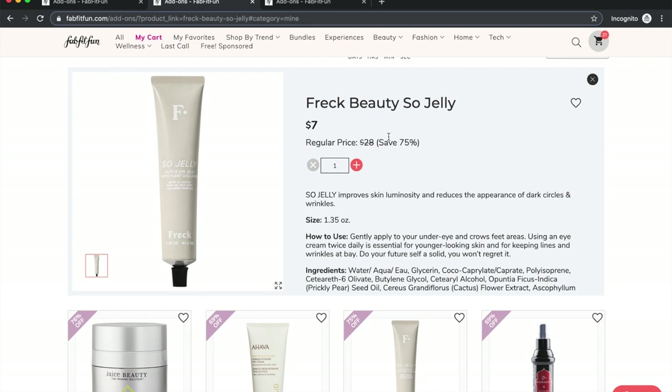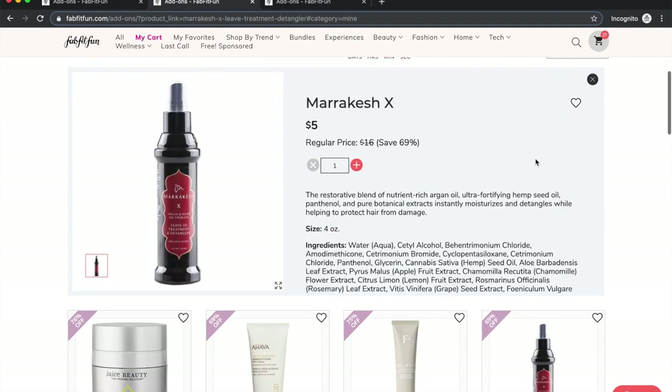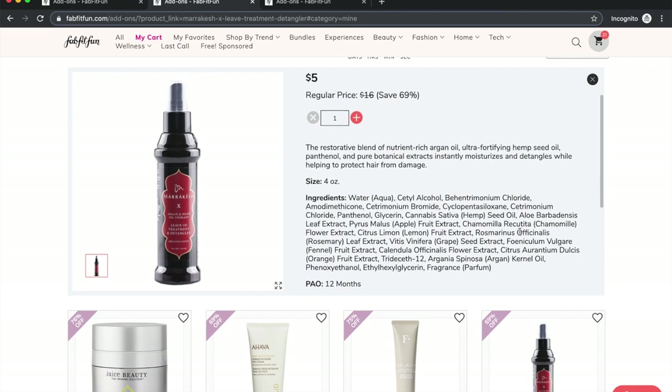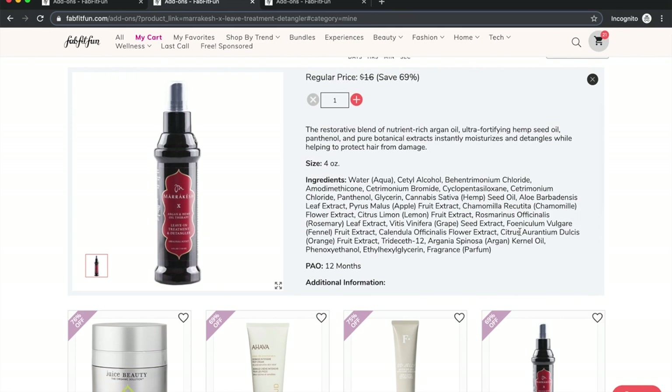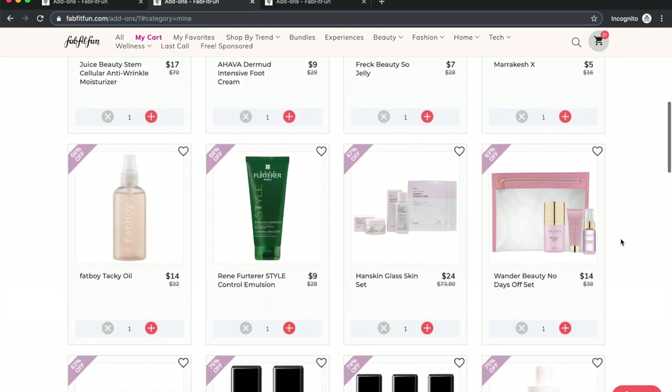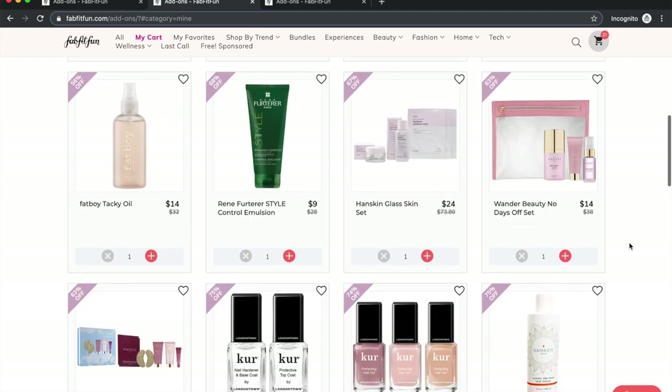I could use a backup eye cream so I thought I'd give the Freck one a try — it's also a great 75% discount, so I'll probably get that. I love Marrakesh by Earthly Body. I don't love using it on dry hair — the smell is too strong — but I love using it on wet hair as a defining treatment for my curls. It's great stuff. I also caught a bottle in the last box, so I'll have two; it's only five dollars.